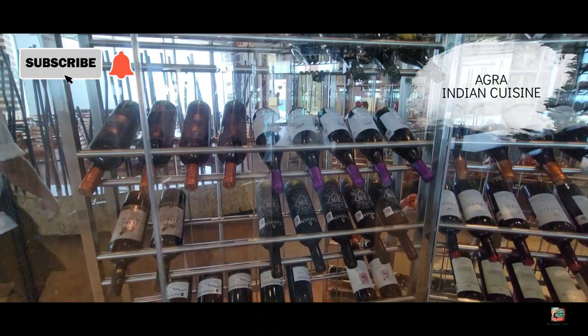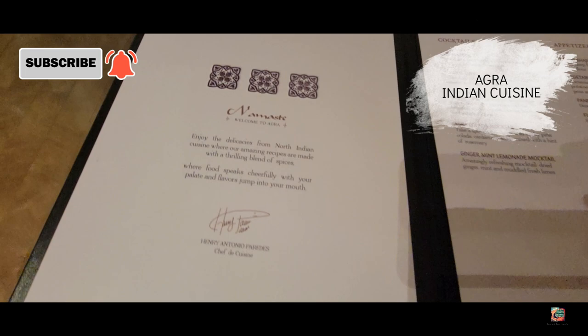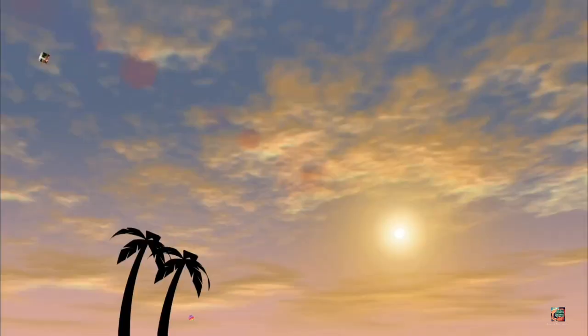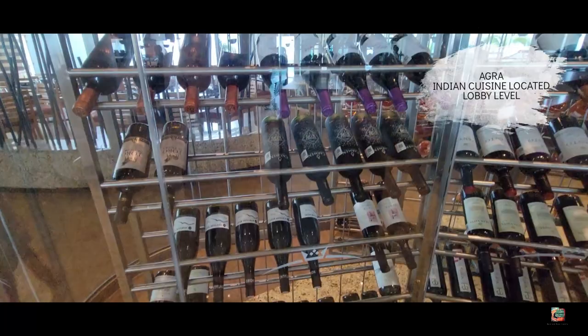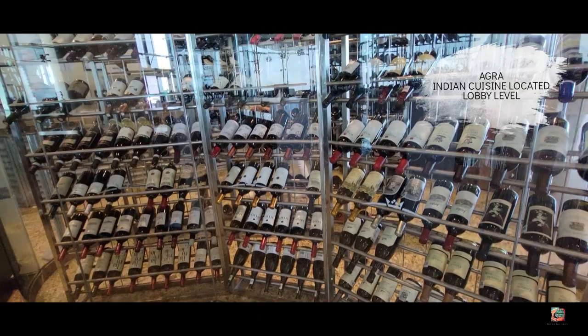Welcome back to our channel, Dave and Froze Travels. In this video we take you along with us to Agra Indian cuisine, located within the Beach Palace family all-inclusive resort in Cancun. Make sure you stay tuned — this is going to be a fun video. Here we are at the beautiful Beach Palace Cancun family all-inclusive, getting ready to go inside one of their premier restaurants, Agra Indian cuisine.